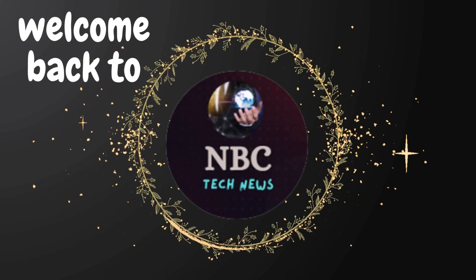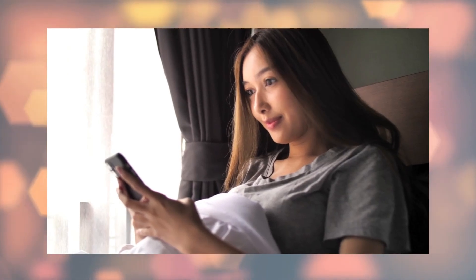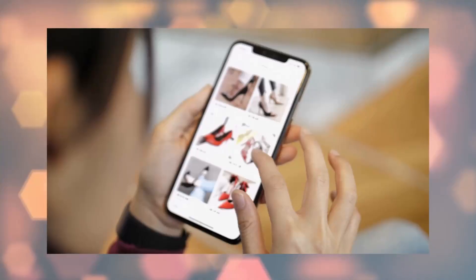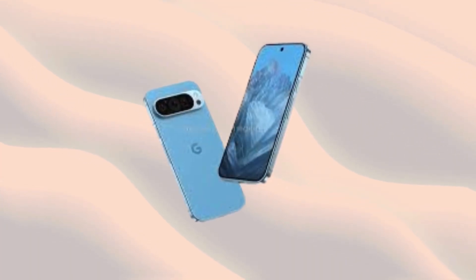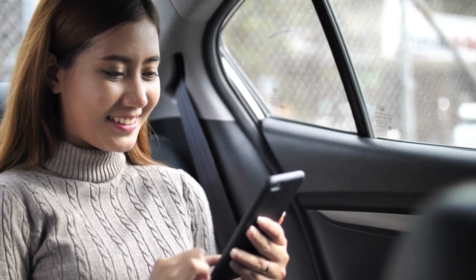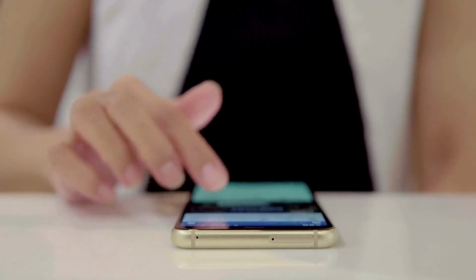Hey fans, welcome back to NBC Tech News, introducing the Google Pixel 9 Pro, sporting a distinctive appearance. What you're seeing now is the upcoming Pixel smartphone, slated for release later this year. Thanks to leaks from sources like OnLeaks and MySmartPrice, we're getting our first glimpse of the Pixel 9 Pro.